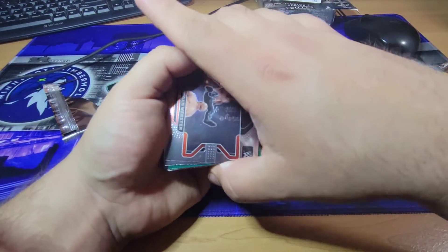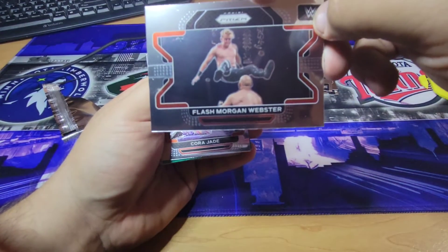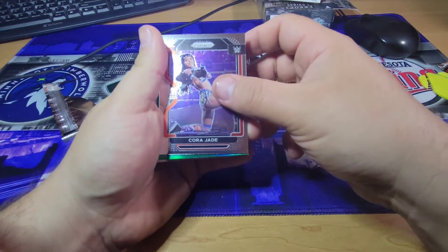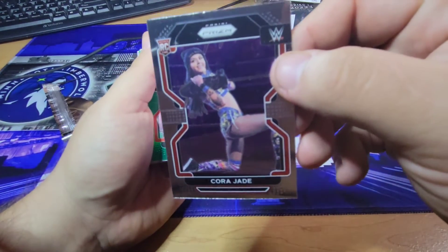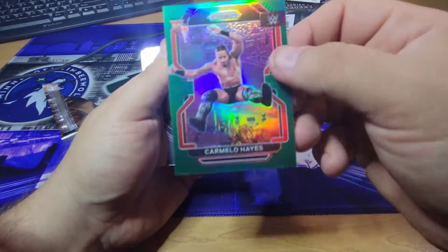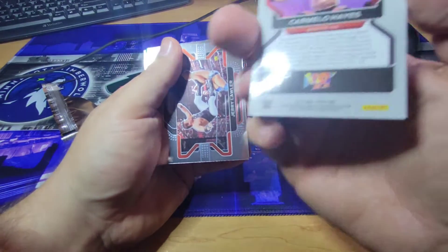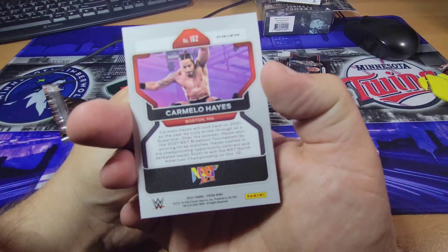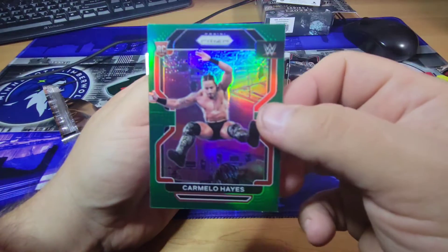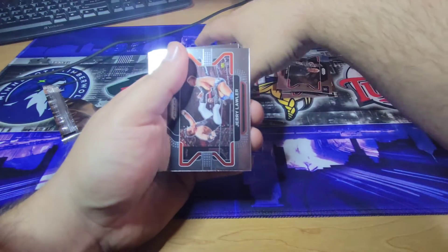Looks like we got something green coming. Flash Morgan Webster. A Cora Jade — rookie. And then a Carmelo Hayes. Looks like that's the green prism that we're looking for. Not numbered, but definitely a sweet card, and it's a rookie too, so that helps. That'll get top loaded.